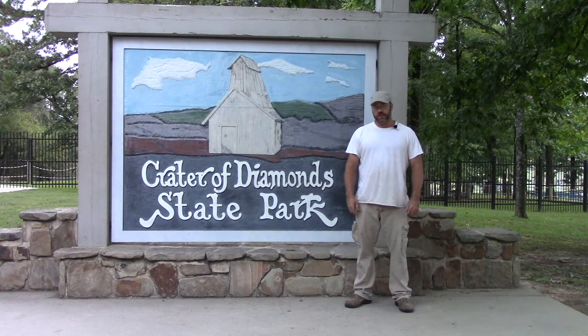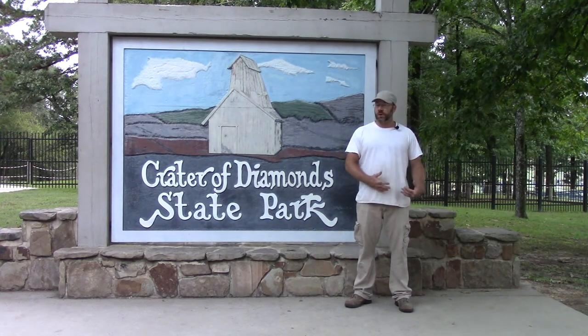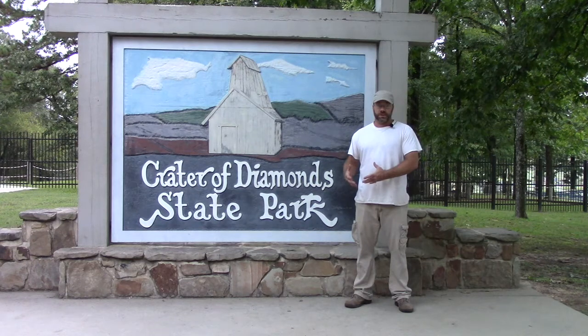Today we're going to go over equipment rental. If you're coming here on vacation and you don't want to have to bring all this equipment with you, if you've got a bunch of other stuff you've got to cram in or anything, and you just want to get all the equipment that you need here, we'll go over equipment rental.